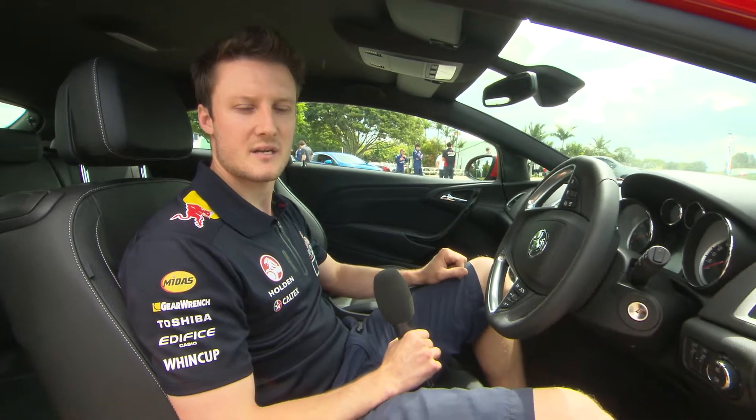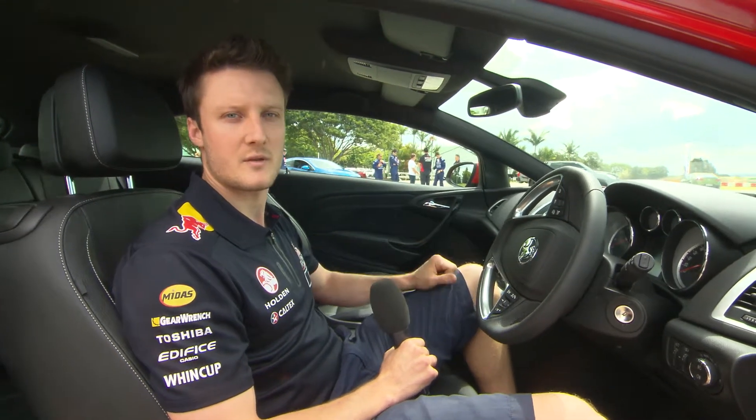We've got one of the GTC Astras here. This is the GTC Sport. We've got the other one, the white one, the GTC.